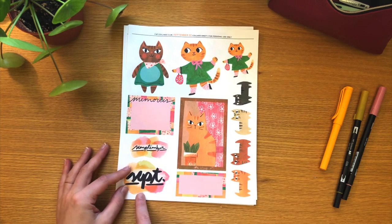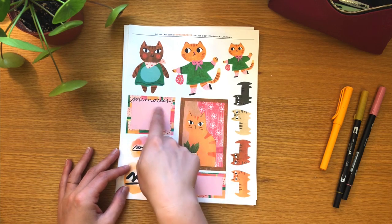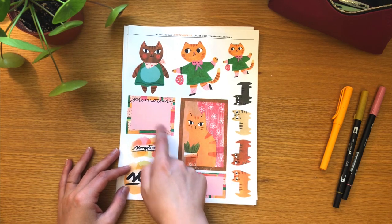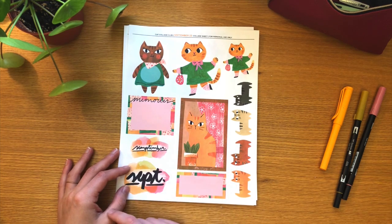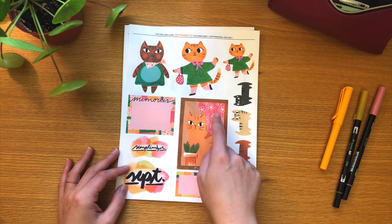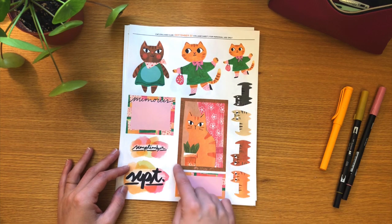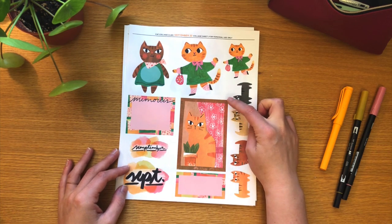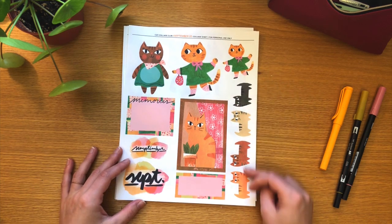We have some September labels, and a cute little journaling spot that says 'memories' on it where you can write down your memories or put a photo in there as a kind of frame. We also have this journaling card with a cute kitty looking out her window, which is really fun as a tip-in — you can back this with some fun patterned paper or lined paper and then add some journaling on the back.